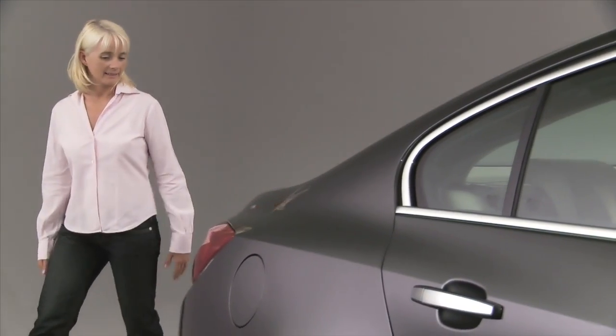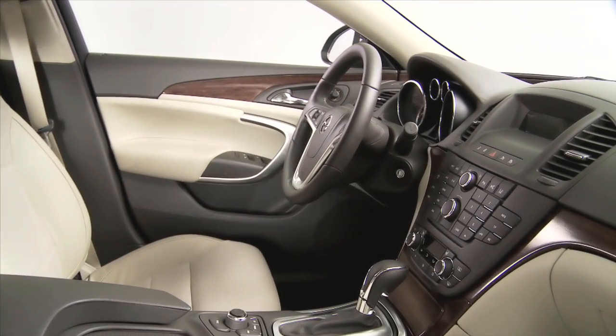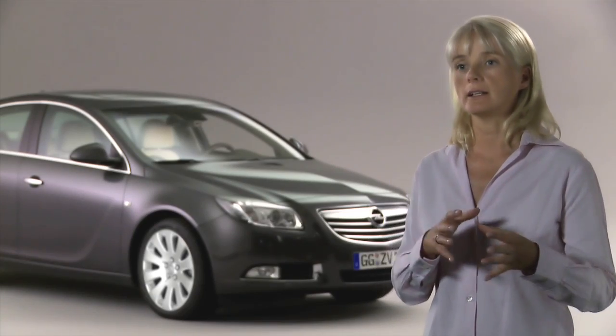FlexRide — that's a very fun module. It's an adaptive system including different systems like the damping, the steering behavior for the all-wheel drive, and the torque distribution between front and rear axles. That's all adjustable.